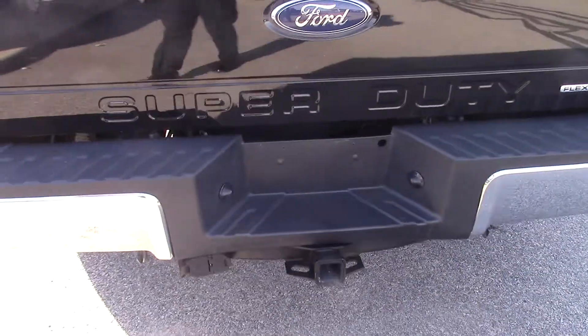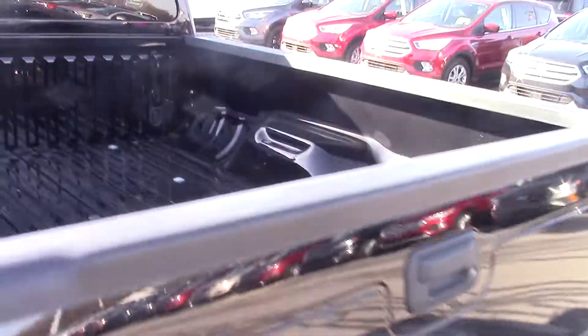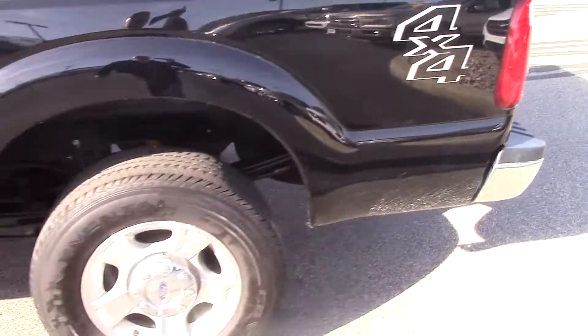It has a factory trailer tow package on it. This vehicle is very clean and doesn't look like it's hardly been used at all. It's got a few very minor scratches in the bed.